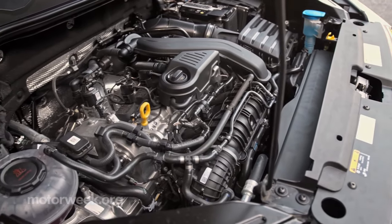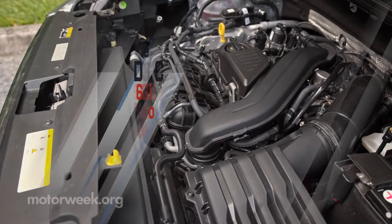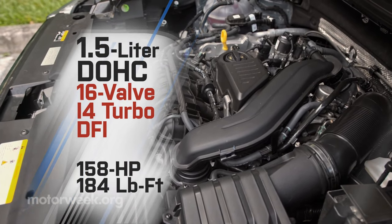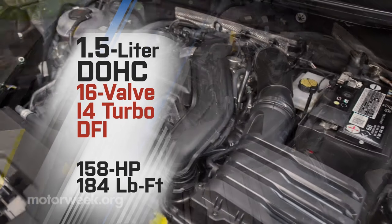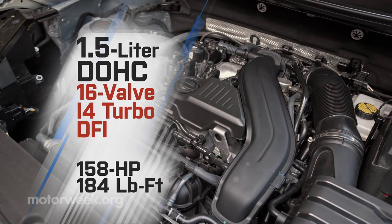The Taos uses an updated version of the Jetta's 1.4-liter turbo 4, punched out to 1.5 liters. Internal friction has also been reduced, cooling improved, the fuel injection system upgraded, and the turbo cranked up a bit to produce 158 horsepower and 184 pound-feet of torque.